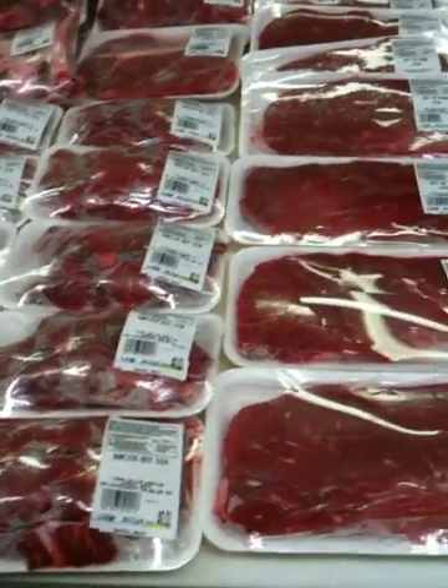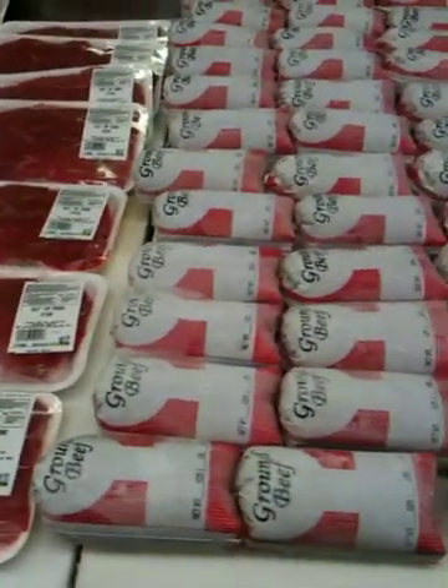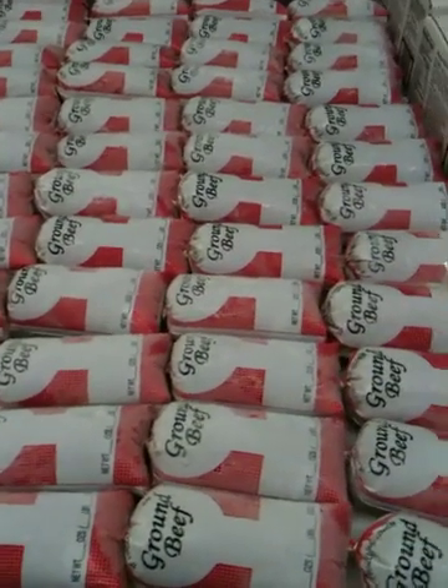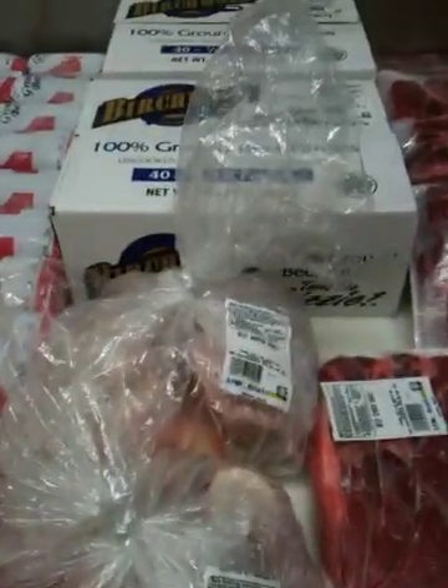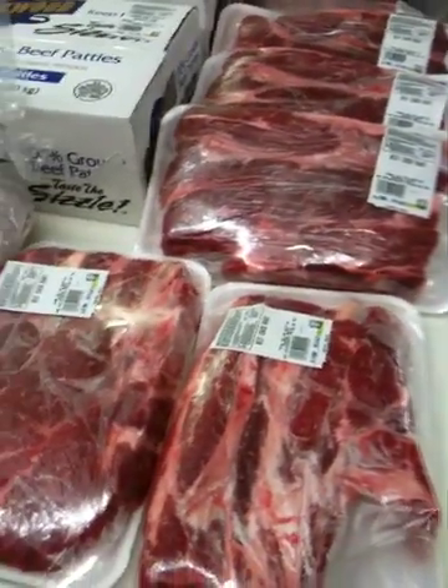We've got boneless stew beef, we've got top rind steaks, we've got ground beef in one-pound packages — we've got a lot of ground beef. Hello, hamburger helper! We've got soup bones, we've got hamburger patties, and we've got chuck roast and pot roast.